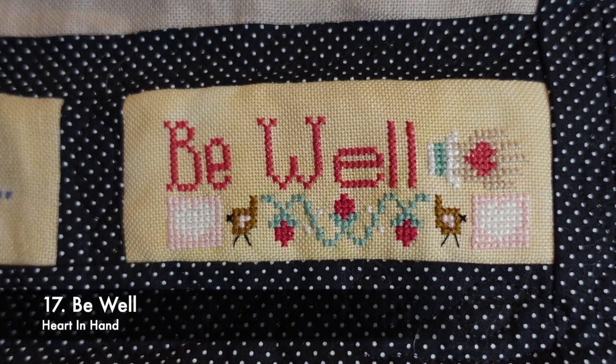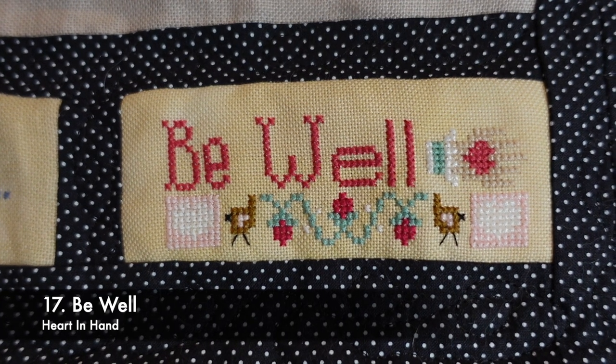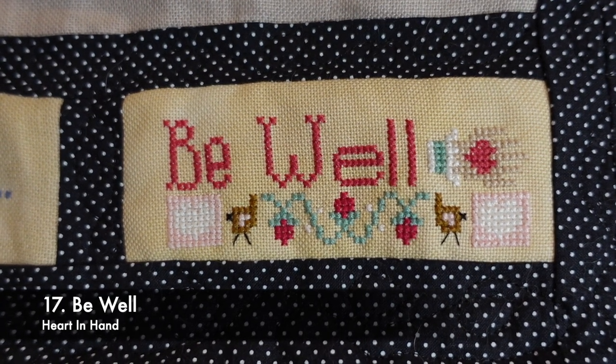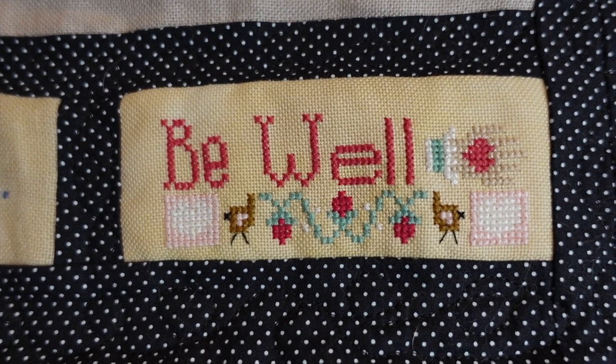This is Be Well by Heart in Hand. It's on a piece of 32 count even weave, a scrap from Jay's X Stitch, and I stitched it in one day.